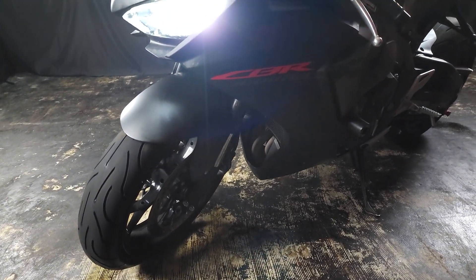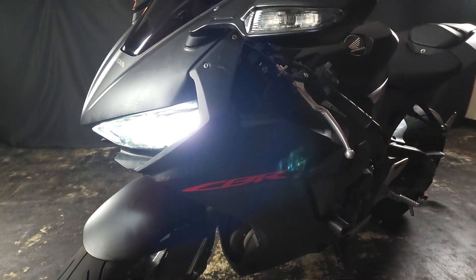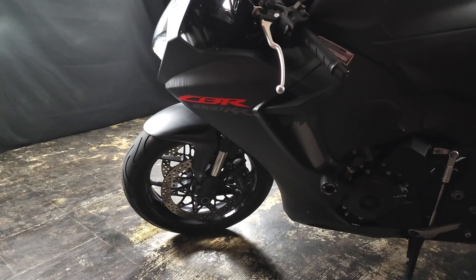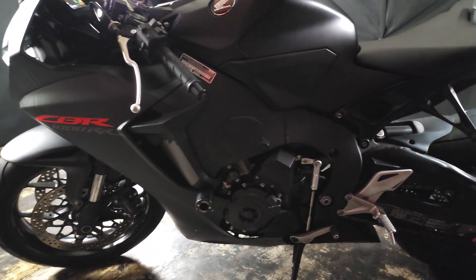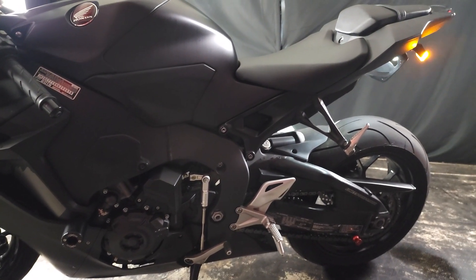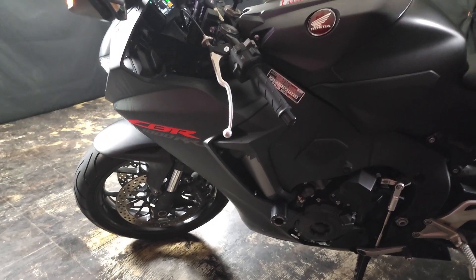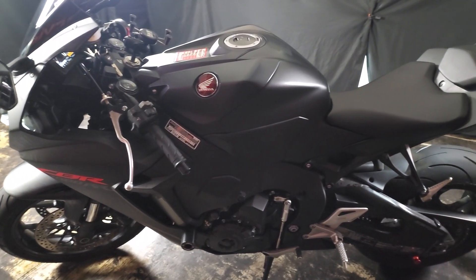Good morning and welcome to Flip My Cycle. Today we're going to take a look at a beast of a supersport — the 2019 Honda CBR1000RR. The CBR1000RR is a sport bike marvel combining massive power and precision in a sleek design, with its 998cc inline-four engine delivering thrilling performance with smooth throttle response.